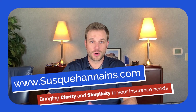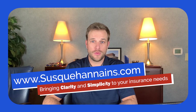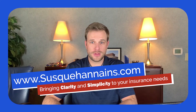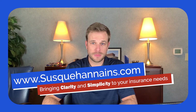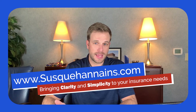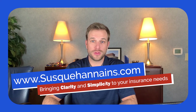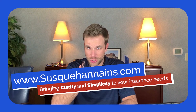If you have any other questions or would like us to give you an Erie Insurance auto quote, we'd be happy to do so. Feel free to give us a call at 717-290-7780, or check out our website at www.susquehannains.com and reach out to any one of our agents. At Susquehanna Insurance, we bring clarity and simplicity to your insurance needs.